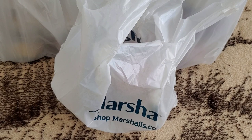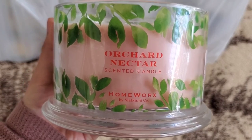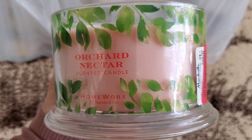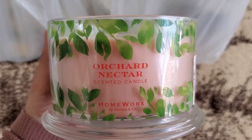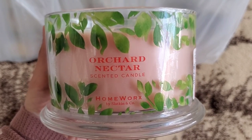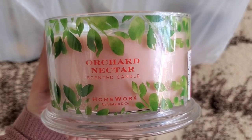I wasn't sure about it because I don't tend to go for apple scents, but let me get it out of the bag. The scent is called Orchard Nectar. It's very pretty — it has a lot of decoration that made me think of spring. However, this smells a lot like apple, and I feel like I associate apple more with fall.